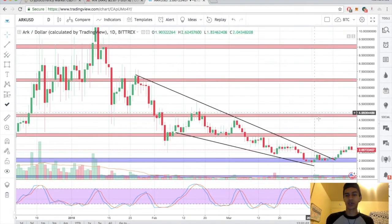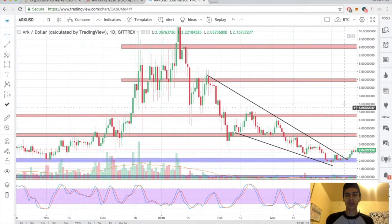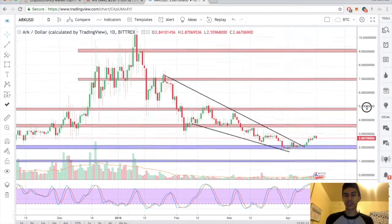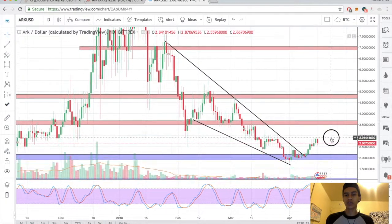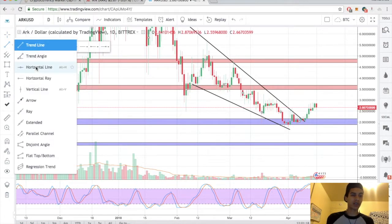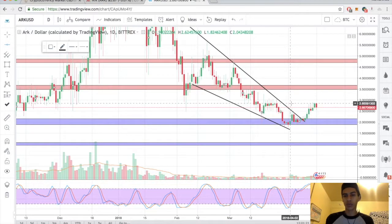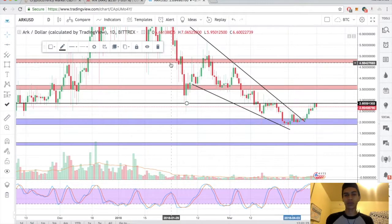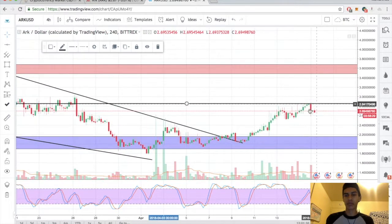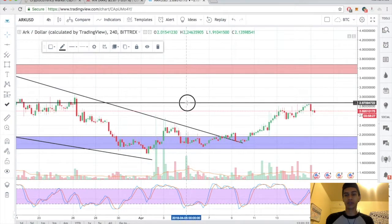Folks, you came here for some ARK technical analysis. All-time high for ARK is at about $11.50 — currently sitting at $2.66. There are a couple of entries we can take here, since we did just bounce off major support. We can wait for our break and close above $2.85. Once we do get that break and close above $2.85 on the four-hour, ARK should be good to go.